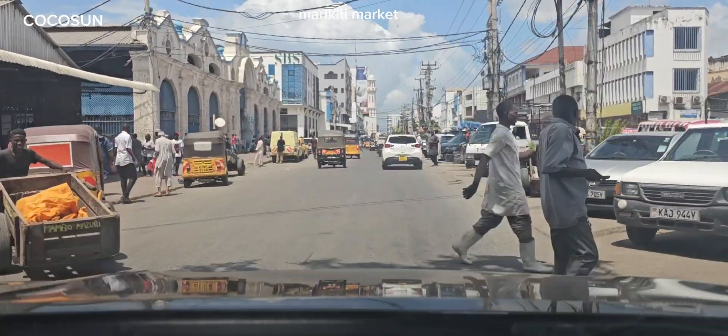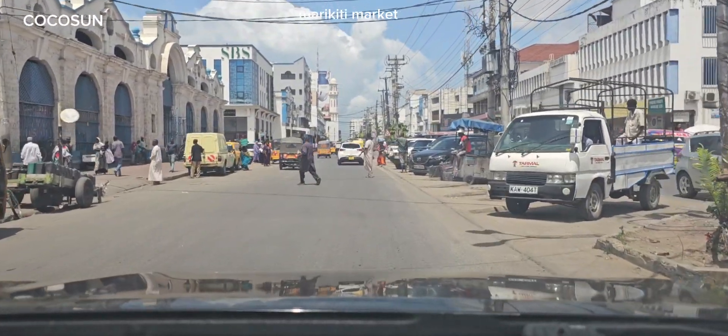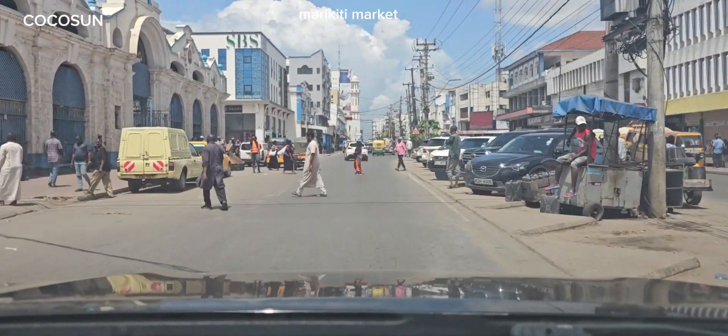You can see how Mombasa is good — it's beautiful. No rush, just slowly as usual.